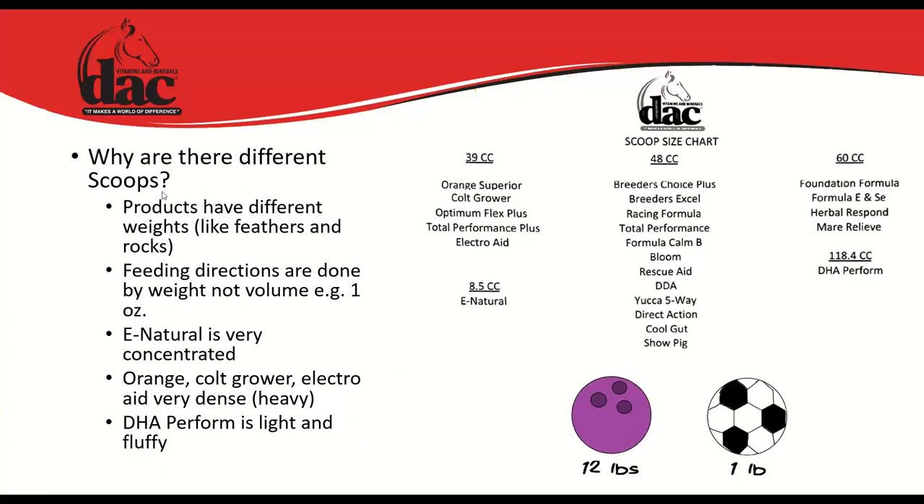Different scoops exist because products have different weights — we feed by weight, not volume. Think of a 12-pound bowling ball versus a 1-pound soccer ball being the same size but very different weights. DHA Perform is very fluffy compared to dense products like DAC Orange Superior and Coconut.